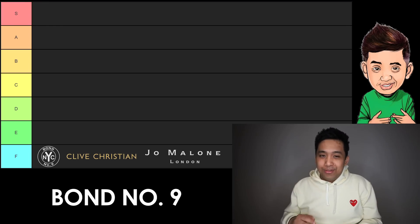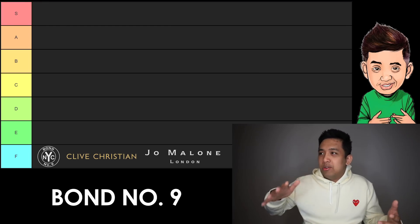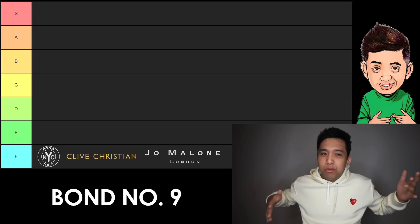This is already going to trigger people. We're going to start off with Bond Number Nine. High $200 for a clone that is arguably sometimes not as good as the original — more smoke and mirrors that you're paying into as far as the visual presentation. That's why Bond Number Nine is F tier.